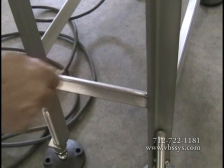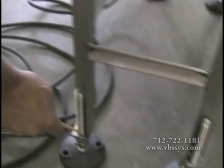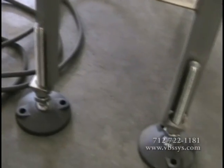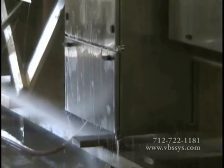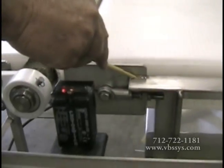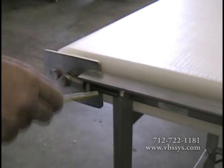We have designed a stainless steel angle iron constructed conveyor that is easy to clean and wash-down rated, with limited horizontal surfaces in order to prevent any standing water. Our production department utilizes a continuous TIG welding process, then polishes the welds to prevent bacteria buildup.